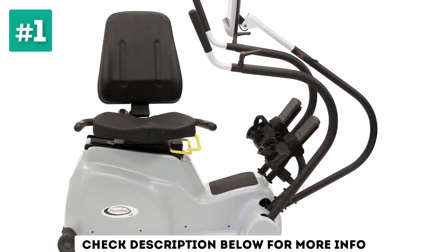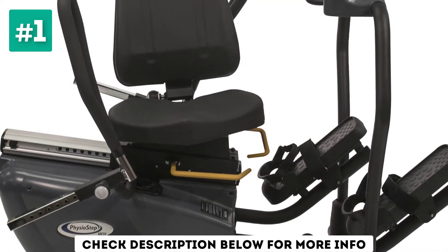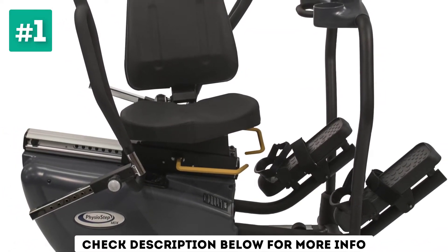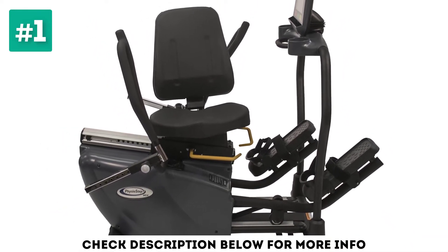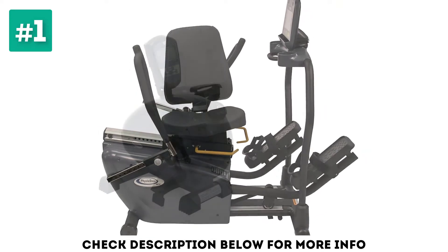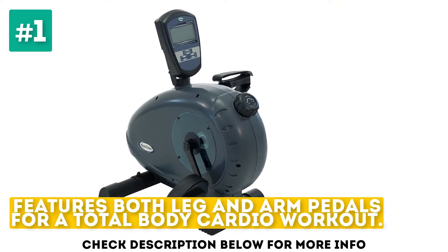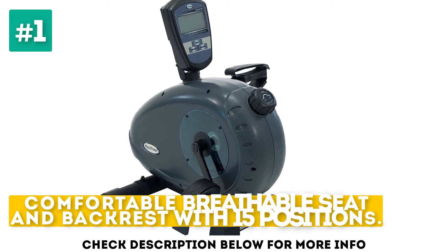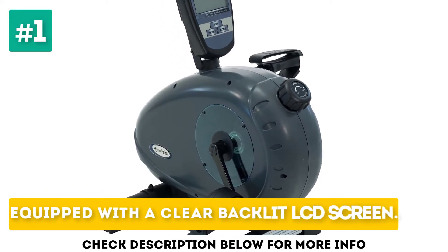In action, the Physiocycle XT800 is smooth and quiet, with bi-directional cycling and magnetic resistance. Resistance levels are controlled via push buttons, with information displayed on the bright, albeit a little basic, backlit LCD screen. It features both leg and arm pedals for a total body cardio workout, a comfortable breathable seat and backrest with 15 positions, and is equipped with a clear backlit LCD screen.